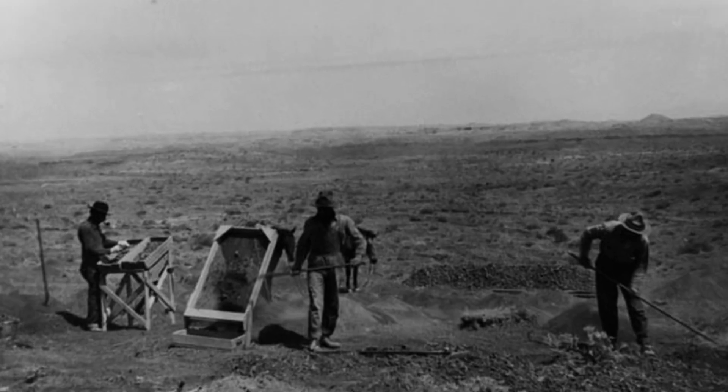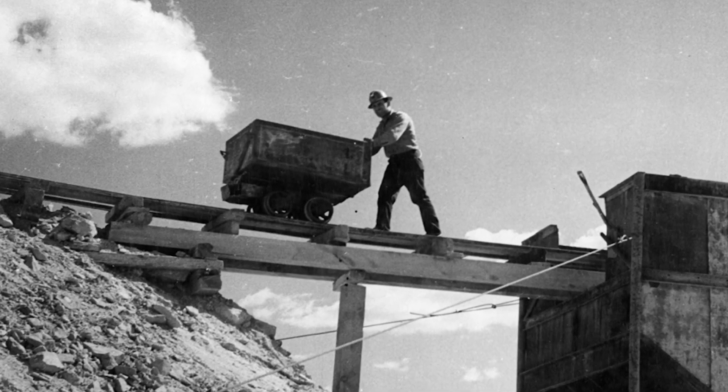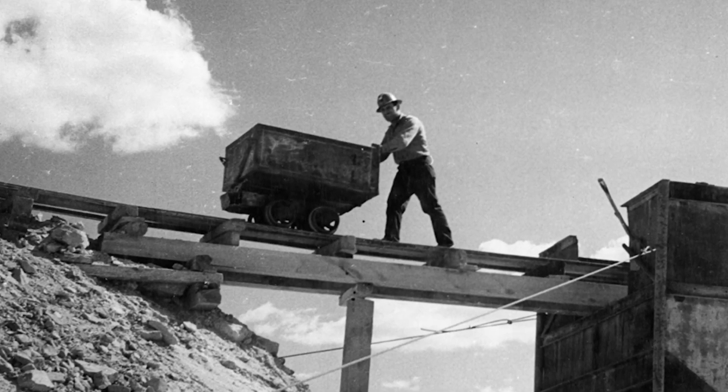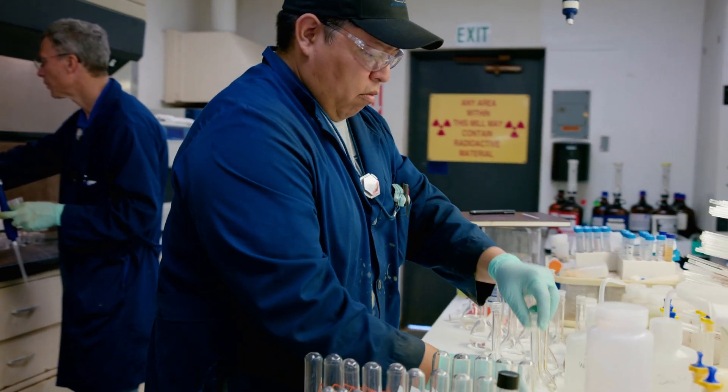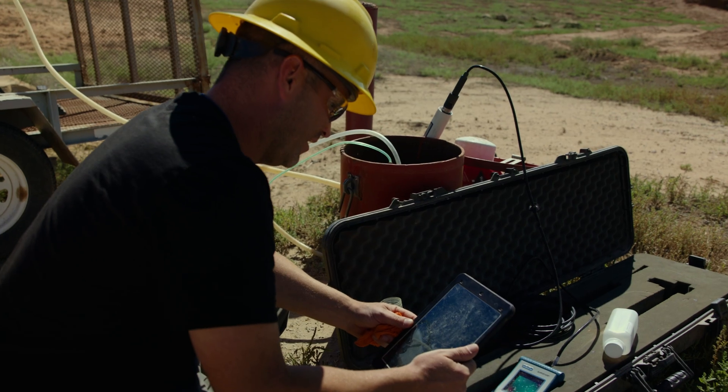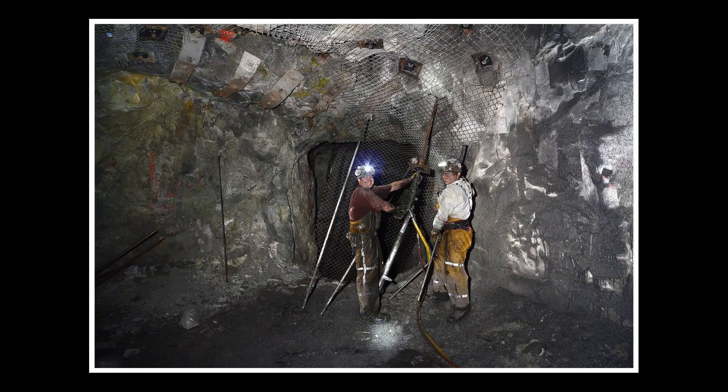You can forget outdated notions about operations of a half century or more ago. This is not your grandfather's uranium mine. In the U.S., the uranium mining industry has transformed and is now defined by unparalleled standards in technology, environmental protection, and worker safety.